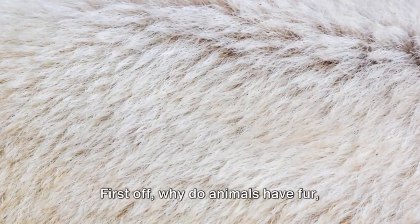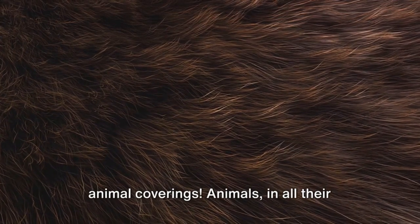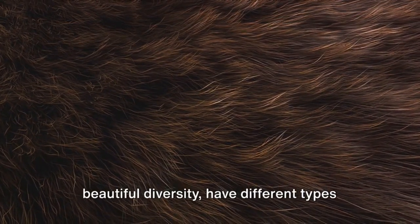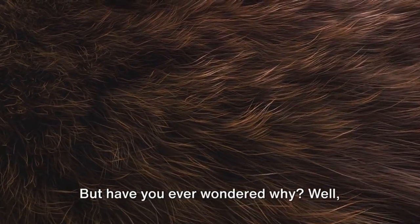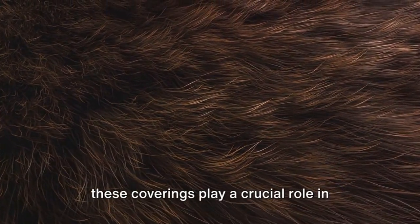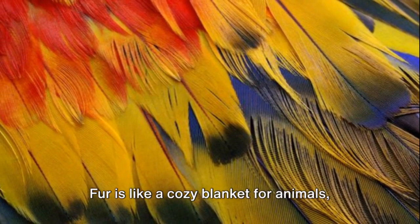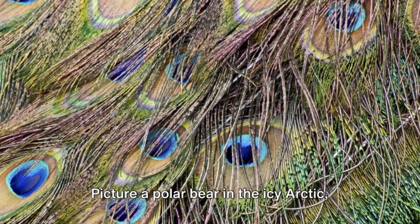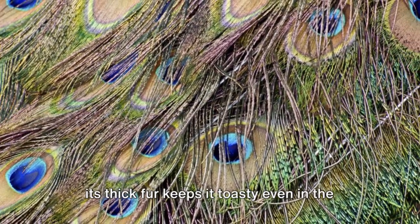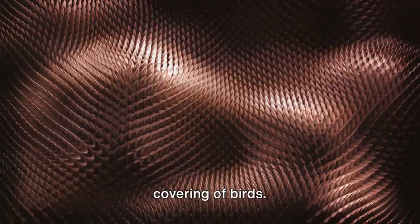First off, why do animals have fur, feathers, or scales, and how does it protect them? Let's dive into the world of animal coverings. Animals, in all their beautiful diversity, have different types of coverings like fur, feathers, or scales. But have you ever wondered why? Well, these coverings play a crucial role in their survival. Take fur, for instance. Fur is like a cozy blanket for animals, keeping them warm in chilly weather. Picture a polar bear in the icy Arctic — its thick fur keeps it toasty even in the freezing cold. Then we have feathers, the unique covering of birds.